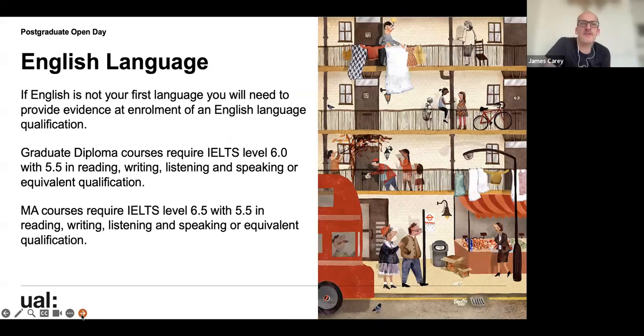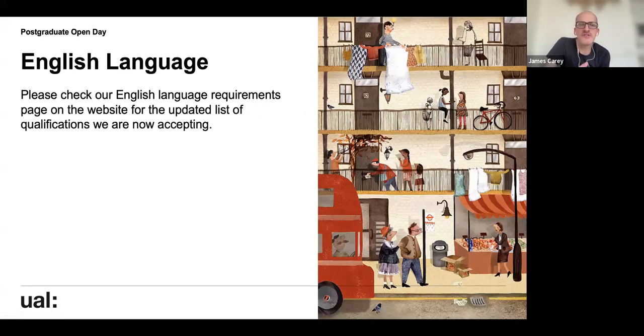For English language requirements, as this is an MA course, the IELTS requirement is 6.5 overall with 5.5 in reading, writing, listening, and speaking. We encourage you to check the web pages to see what other qualifications we can accept.